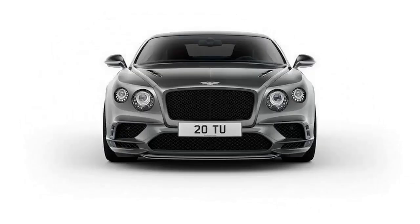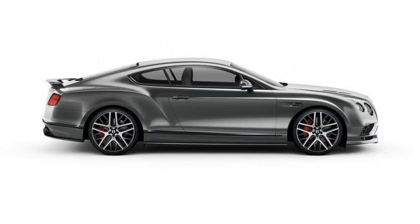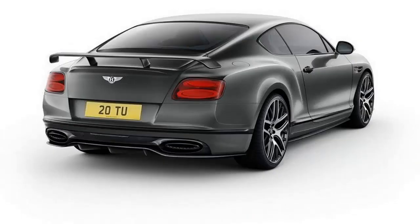In early 2017, Bentley unveiled the Super Sports, a successor to the beefed-up model it first introduced in 2009. The fact that the Super Sports arrived almost six years after the second-generation Continental GT went into production isn't surprising — the first Super Sports was launched on a similar schedule, hitting public roads six years after the standard model and two years before the first-generation car was discontinued.